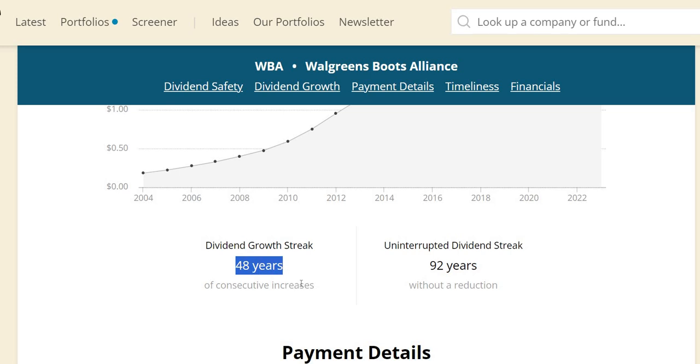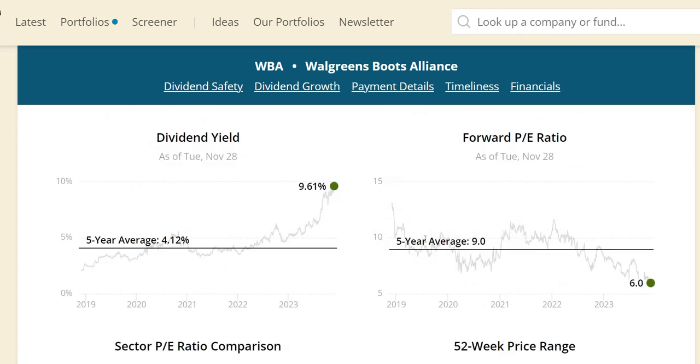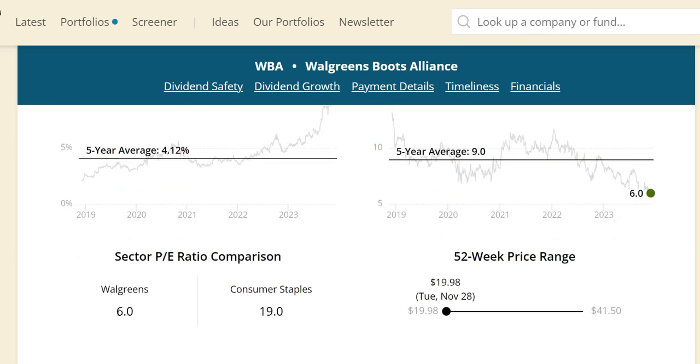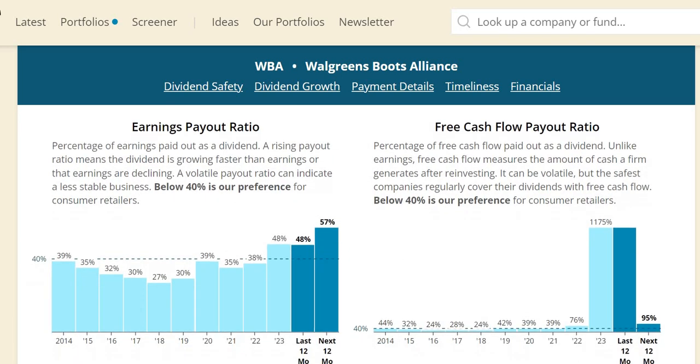Walgreens has increased its dividend for 48 consecutive years — just two years from being a dividend king. Dividend yield theory states a company is undervalued when the current yield sits above the five-year average, giving us a first sign of undervaluation; in fact the yield is the highest it has been over the last five years. The forward PE is significantly lower than the five-year average at 6 versus 9, and versus the consumer staples sector at 19. The stock is at the 52-week low sub $20, but a 52-week low is never itself a signal of undervaluation.